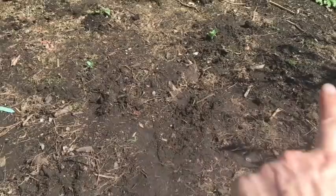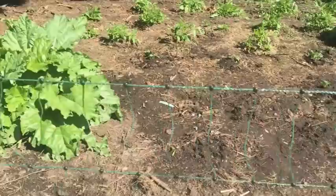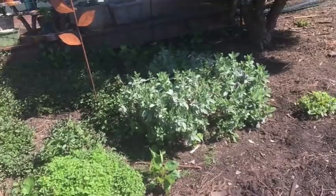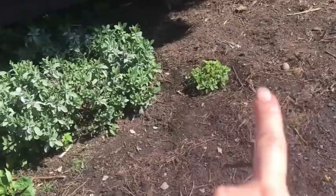I've got some zucchini planted — there's one there and one there. Those are two that I started from seed indoors in the greenhouse. Right in this area I did go ahead and plant some seed that I saved from the zucchini I grew last year. Then here I planted some dragon tongue beans — I'll probably talk about those more later. Look at my herbs: oregano, my sage — look how pretty it's starting to look.